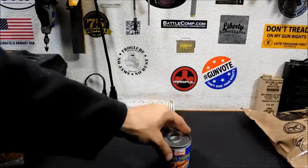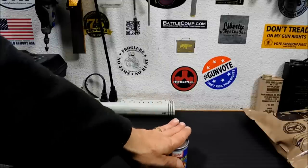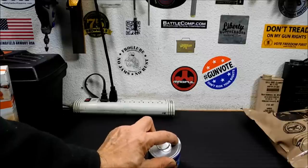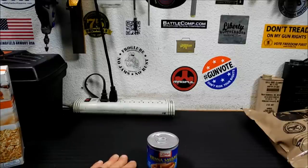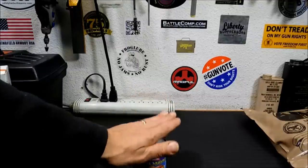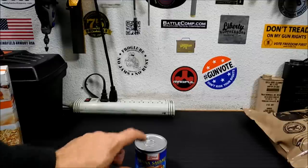Next up, Vienna sausages. I do have a caveat here — the can is very thin. I had an entire pack go bad because the little seal along the pull-tab line broke and air got in. That said, the pack only cost me $1.70. They're very cheap and pretty good — kind of like hot dogs meets spam. You just have to watch them because of the canning, not because of the food itself.